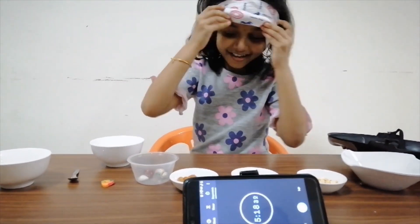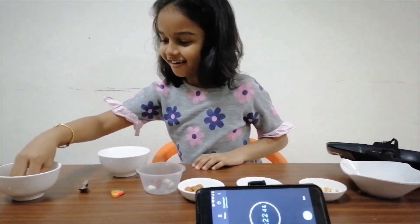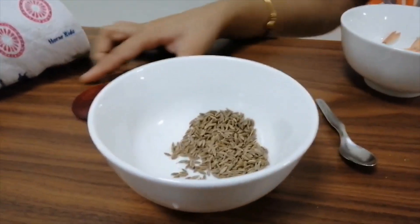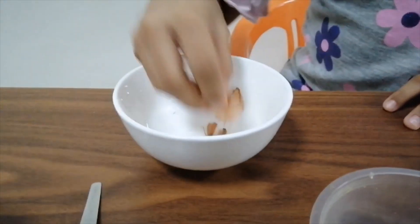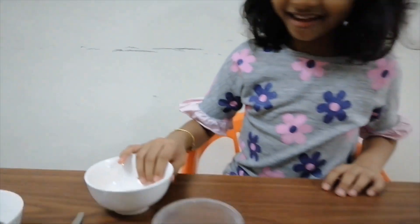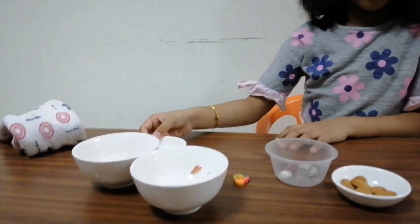Wow. This is cumin seeds. And what about this? This is the sharpener. So rest are correct — I missed three.